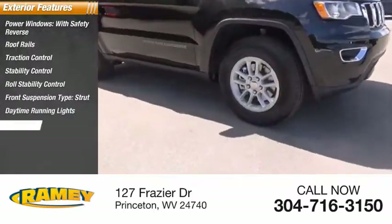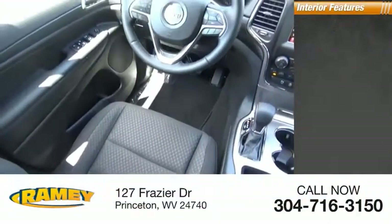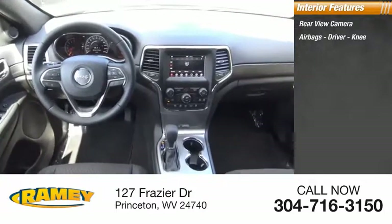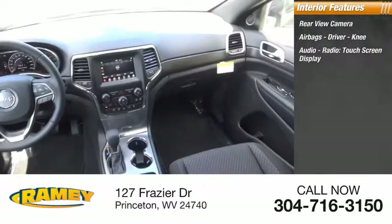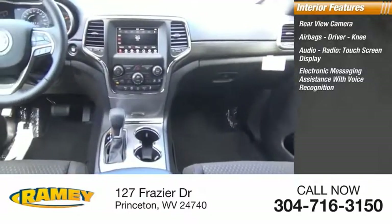Daytime running lights, fog lights, power brakes, ambient lighting. Inside you'll find rear view camera, airbags, driver, knee, audio radio, touchscreen display, electronic messaging assistance with voice recognition.